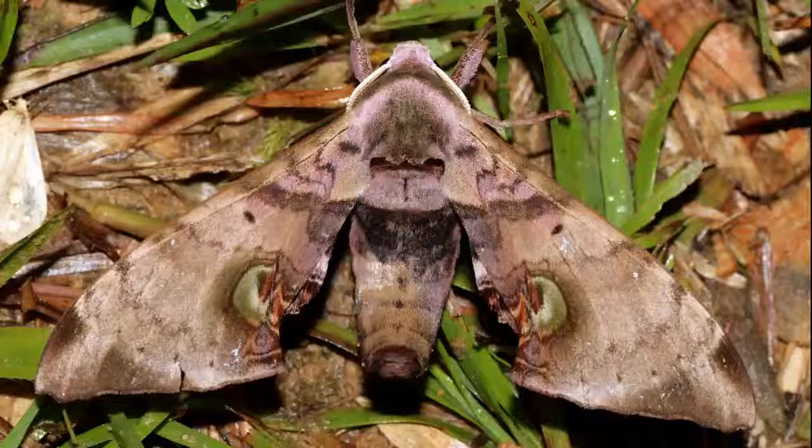They have a cremaster at the tip of the abdomen. Usually they pupate off the host plant, in an underground chamber, among rocks, or in a loose cocoon. In most species, the pupa is the overwintering stage.